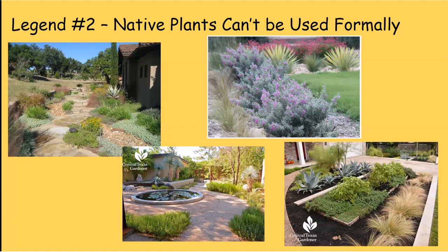Legend number two: native plants can't be used formally. I looked around online and found plenty of examples: senecio planted three in a row, feather grasses all lined up, yuccas in a row with a lawn border, salvia greggii all in a row. You can absolutely make it look formal if you want. Some examples have a path through more natural-looking plantings; others have plants in neat rows with a square concrete structure in the middle and a formal pond. It works.